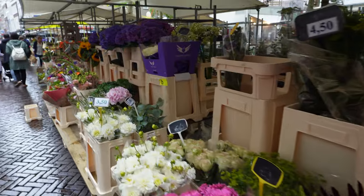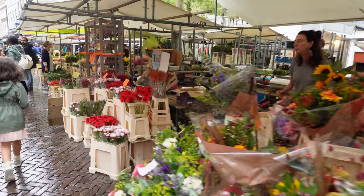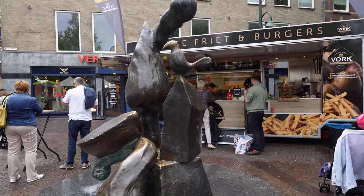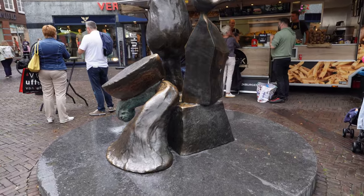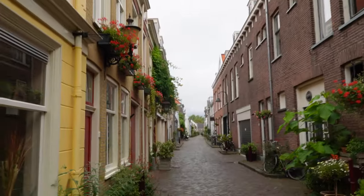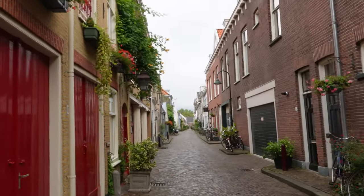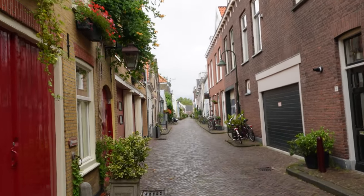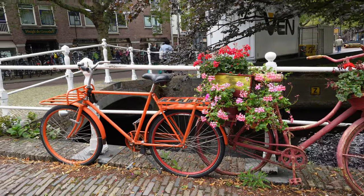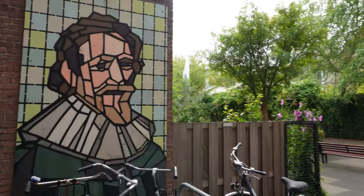On Saturdays, the city center has a large street market with stalls selling flowers, antiques, food, and more. The Saturday street market in Delft not only provides an opportunity for shopping and browsing, but also allows you to connect with the local community and experience the city's authentic charm. Whether you're interested in finding unique souvenirs, trying local foods, or simply soaking up the atmosphere, we highly recommend visiting the market for anyone exploring Delft on a weekend.